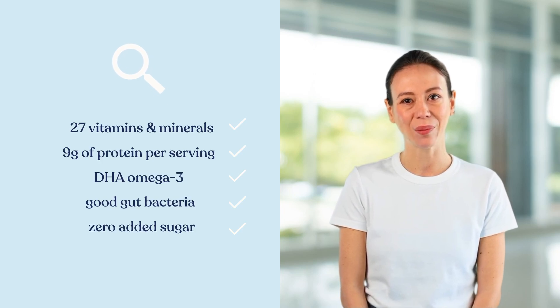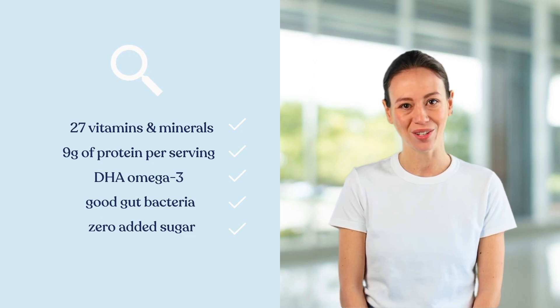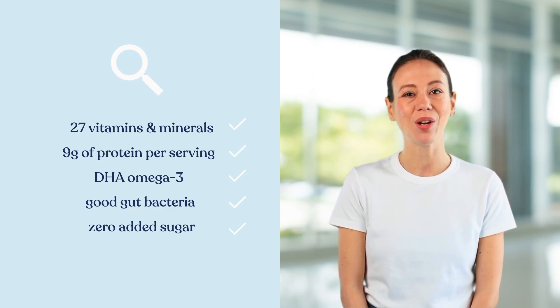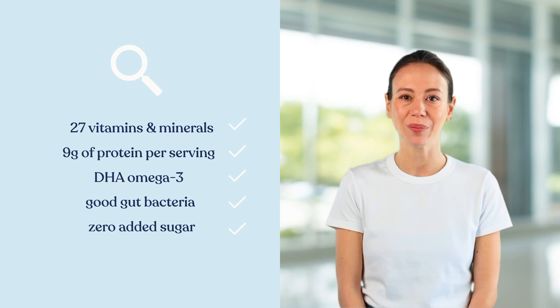With 9 grams of protein per serving, KendaKids supports muscle development and overall growth. Protein is a crucial component for young, developing bodies, making KendaKids a reliable supplement for ensuring children get the nutrients they need.